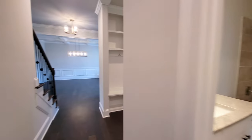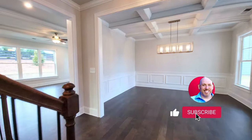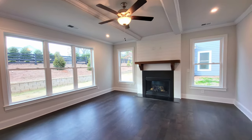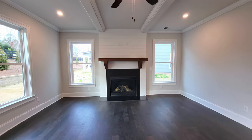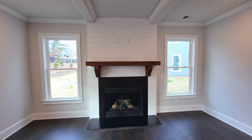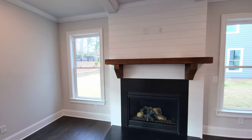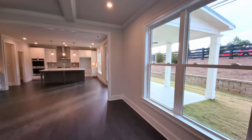If you enjoy these property tours, consider leaving a thumbs up, subscribing, and hitting the bell notification button so you never miss another one. Now let's check out the family room. This one does not have built-ins on either side of the fireplace, but I really like how massive the mantel is. This house has a lot of farmhouse features — it's got shiplap, lots of white, and that farmhouse color is still quite popular.